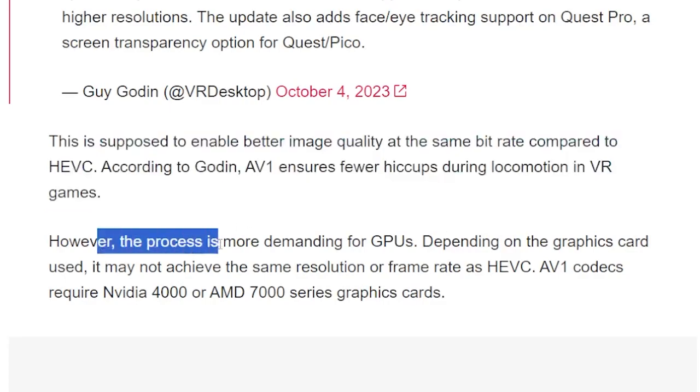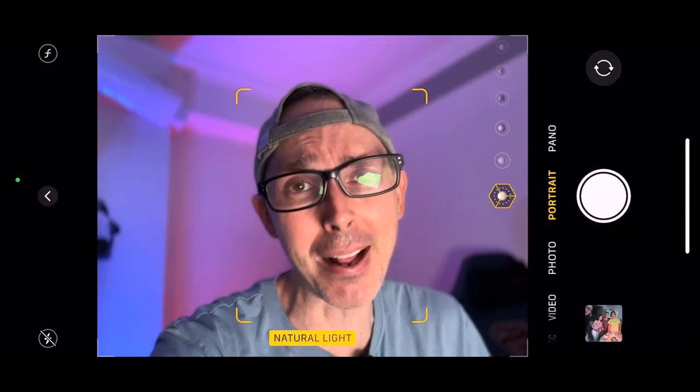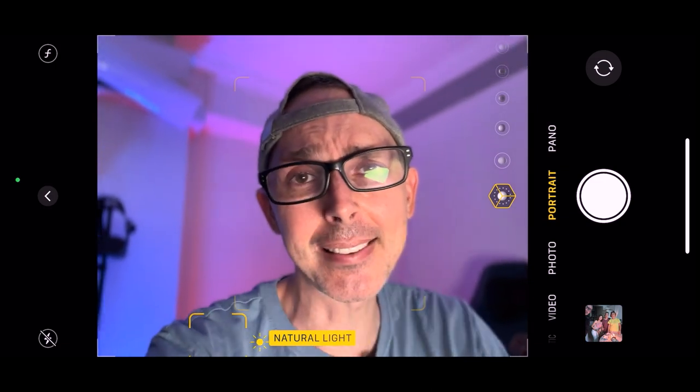However, the AV1 process is more demanding on GPUs. Depending on the graphics card used, it may not achieve the same resolution or frame rate as HEVC. The AV1 codec requires an Nvidia 4000 series or AMD 7000 series graphics card. So for example, an RTX 2070 or RTX 3000 series won't work — you will need an RTX 4000 plus series to get this working.